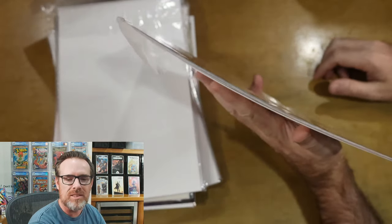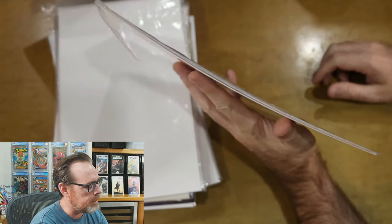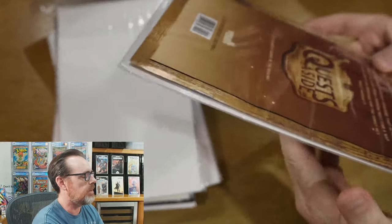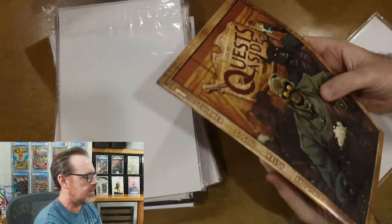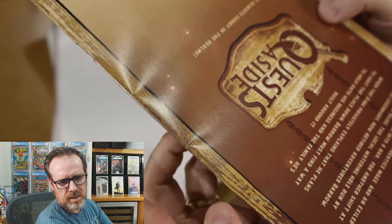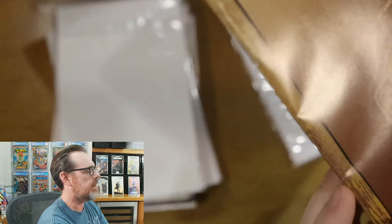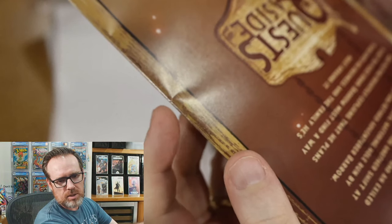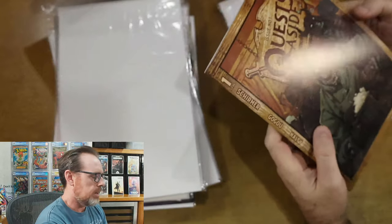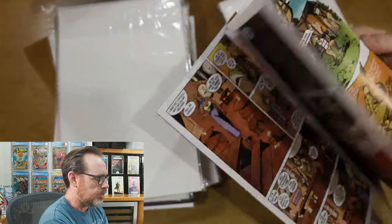I opened this thinking, you know what, this is going to make me happy — I'm going to get some back issues I selected. But with them bent — here, I'll show you. This one is Quests Aside, cover B. You can see it's not only bent, but really bent right in there. It could be pressed, but it's bent so much that I think it's breaking color right in there. It's hard to tell with the art, but it's breaking color. And now I have to press all of these.